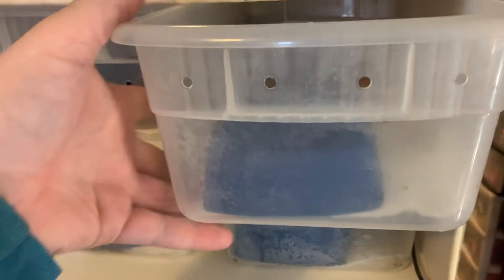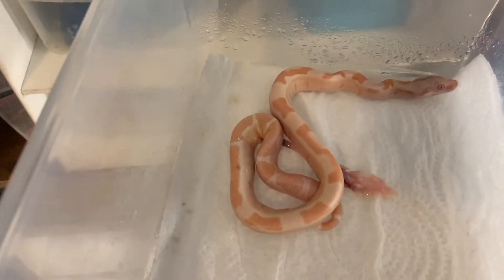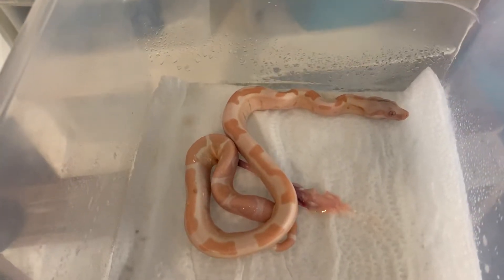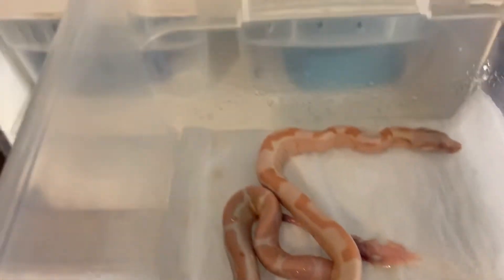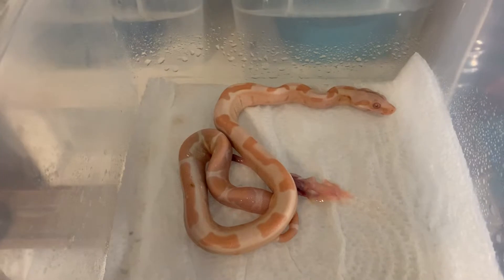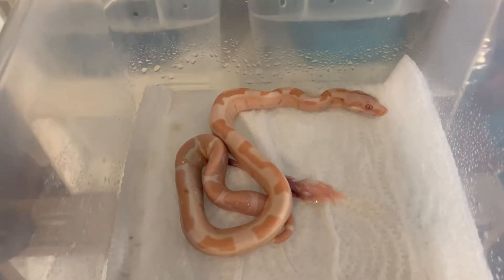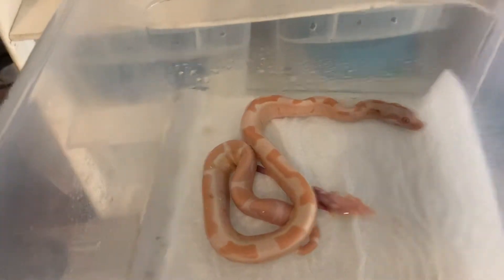Up here we have another Sharp Albino, but it's the runt — really, really small. It seems to be doing okay right now, but it has a big lump right there by the cloaca. I was talking to a good friend of mine and he said that sometimes at ball pythons they'll pass a hard urate, so hopefully that will happen.